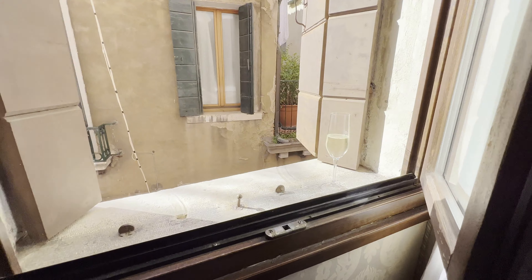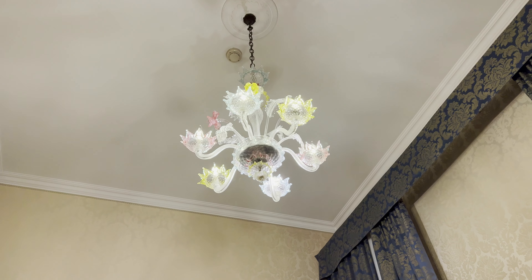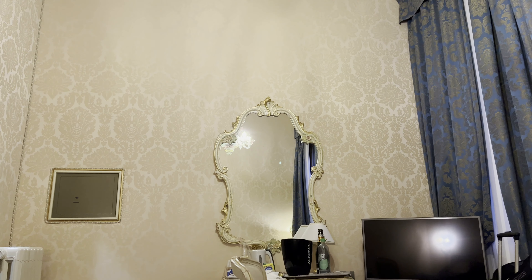We already have our Prosecco open. The chandelier is made of blown glass. They do have an elevator, though I just prefer to use the stairs today.